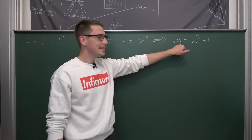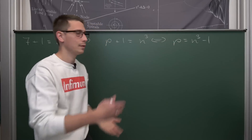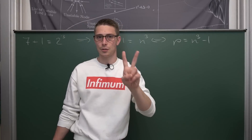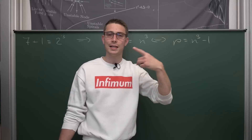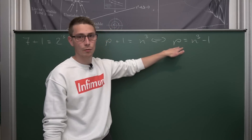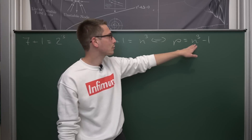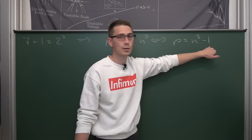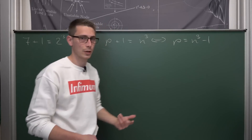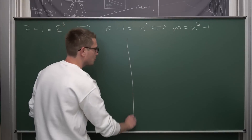Good thing about primes: it's a sneaky little property that they are only divisible by themselves or a unit, meaning 1. So if we could show that n to the third power minus 1 can be factored into two factors, then we could set one factor equal to 1 without loss of generality, and if this holds then the other factor must equal the prime itself. So let us try to factor the difference of those two cubes. 1 is the same as 1 to the third power, and for this we are going to make use of the so-called geometric progression.